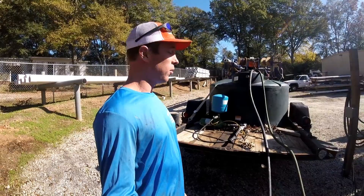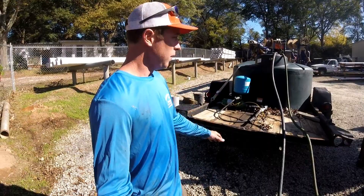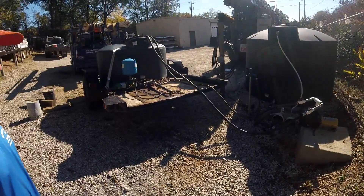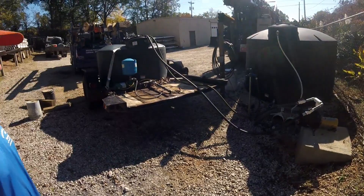We've used this trailer, I can't tell you how many times, to get us out in a pinch or bring water back to remote locations. Just thought I'd do a little quick video for y'all. I'm getting ready to load this up and take it out here. It's a good idea to have if you ever need water anywhere. I'll do a final recap of it when we get up on the job site and hook it up for the customer, so stay tuned for that.